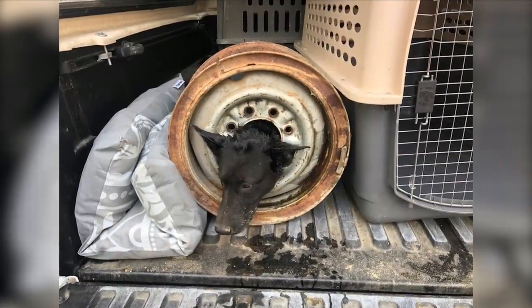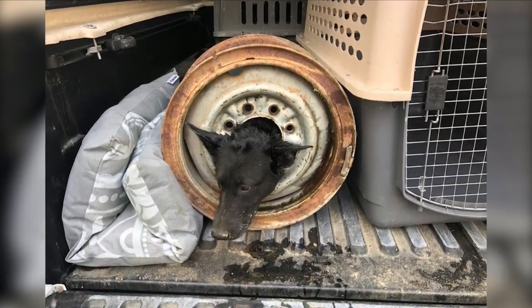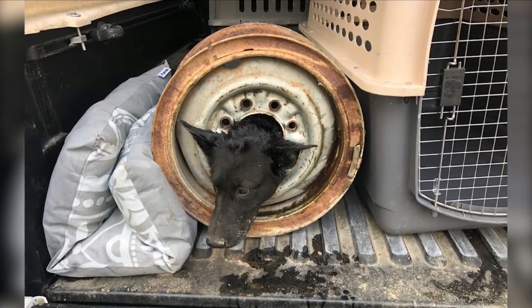I had to really assess the situation and decide how we were going to get her out. She couldn't pull her out, so she loaded up the dog and the rim in her van, then boxed her in so she wouldn't roll on the way. I was really concerned about trying to cut the rim off because that would have been too traumatizing for her.